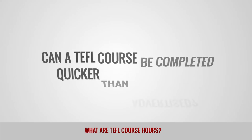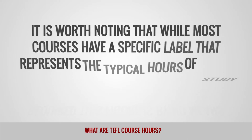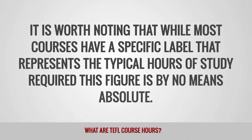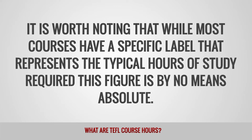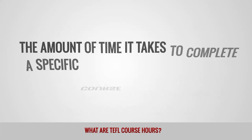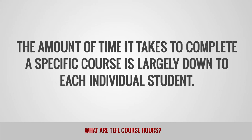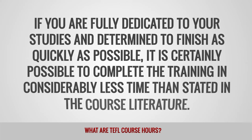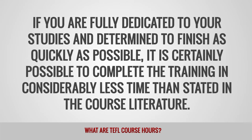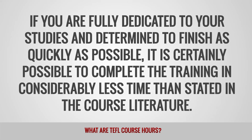Can a TEFL course be completed quicker than advertised? It is worth noting that while most courses have a specific label that represents the typical hours of study required, this figure is by no means absolute. The amount of time it takes to complete a specific course is largely down to each individual student. If you are fully dedicated to your studies and determined to finish as quickly as possible, it is certainly possible to complete the training in considerably less time than stated in the course literature.